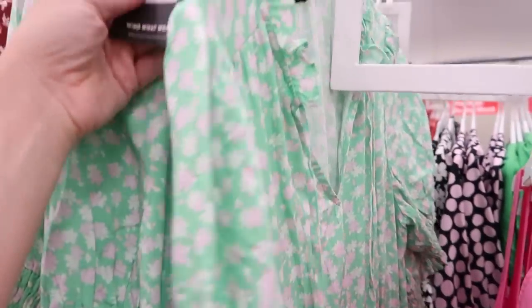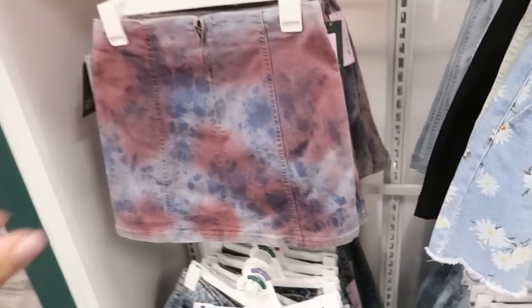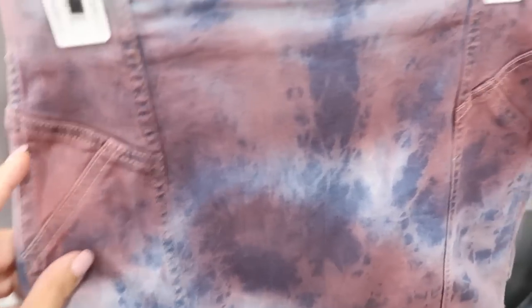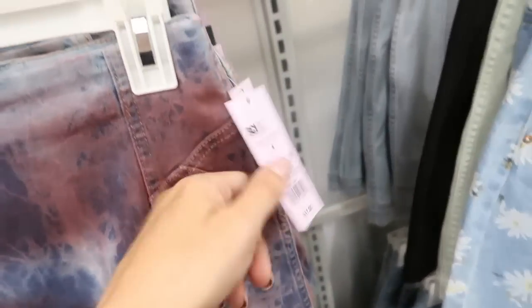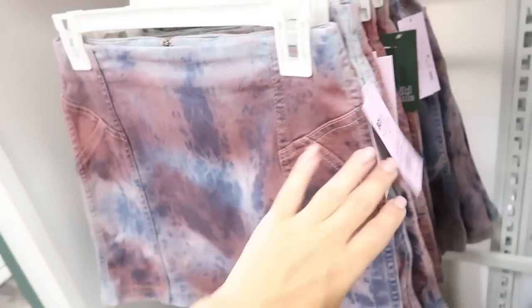In that floral print they have it in green and in pink and white — really, really cute. This one reminds me so much of a Lilly Pulitzer dress. This one is $39.99.